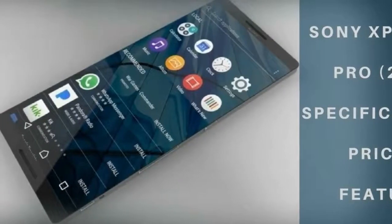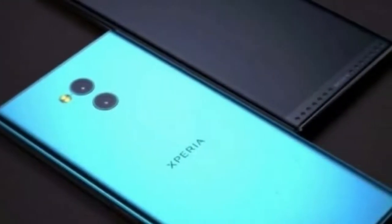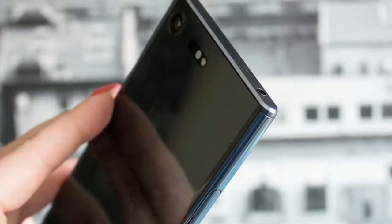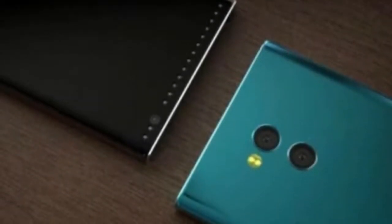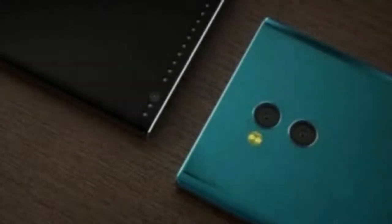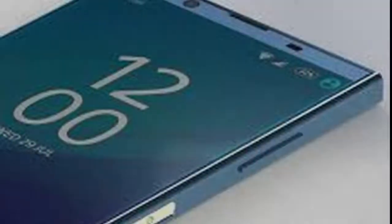The Xperia XA2 Ultra and XA2 have a 23-megapixel rear camera with 12,800 ISO sensitivity, allowing for clearer low-light photography. The phones' video capabilities also get a big boost with the Qualcomm Snapdragon 630 processor, now able to handle 4K video recording and 120fps slow-motion videos.